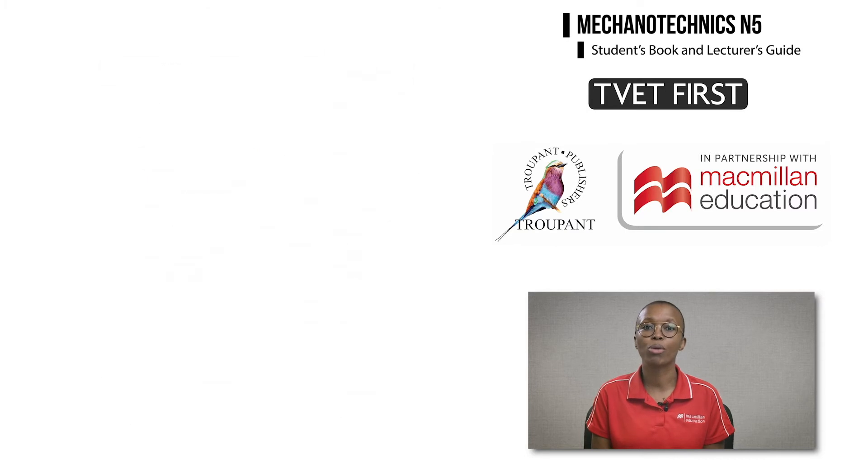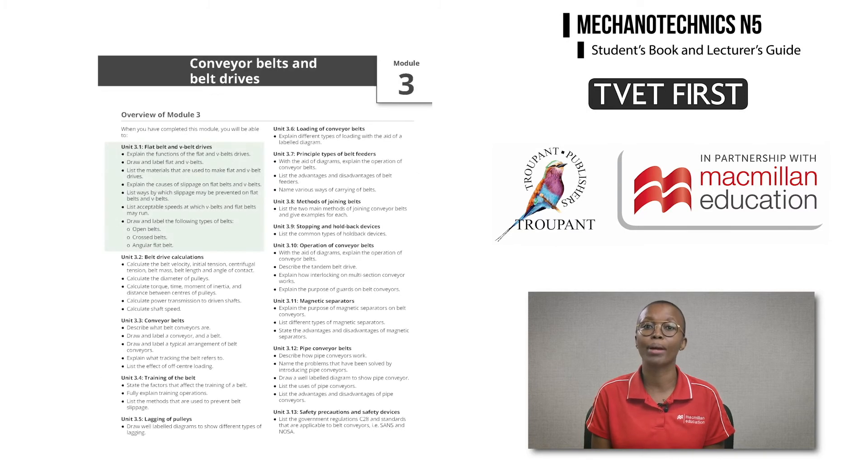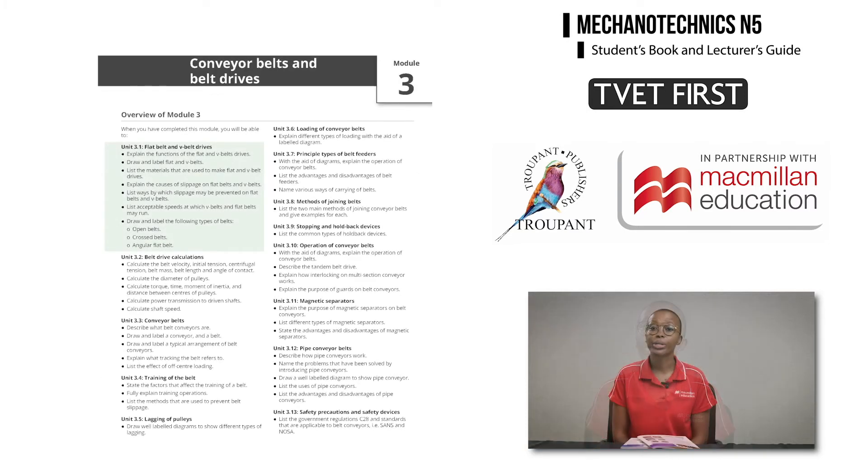Previously, Module 3 focused on calculations involving belt drives. The curriculum now specifies that students should be able to explain, describe, draw and label systems that they learn about. The module now begins with a larger theory section.